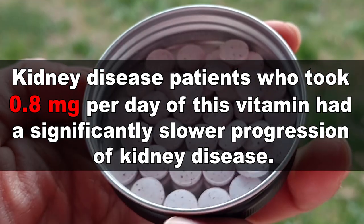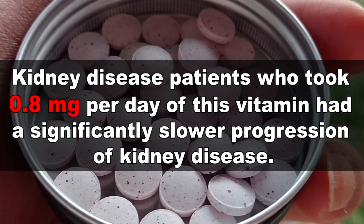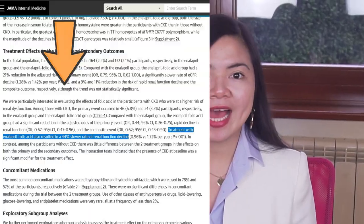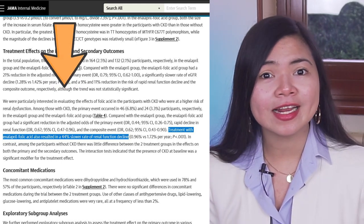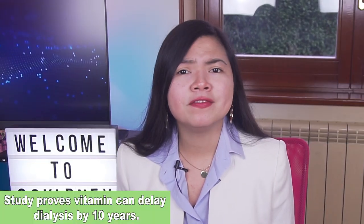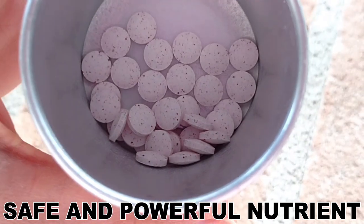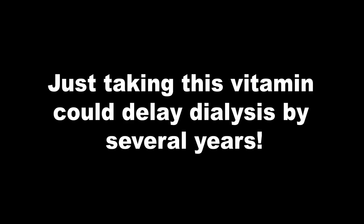Kidney disease patients who took 0.8 milligrams per day of this vitamin had a significantly slower progression of kidney disease. We are talking about a 44% slower decline in kidney function. And this is a very big study — it was conducted on more than 15,000 test subjects over the course of more than 4 years, which is proof enough to get more of this really safe yet powerful nutrient. Just taking this vitamin could delay dialysis by several years.